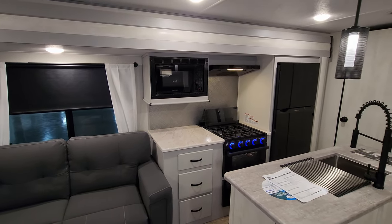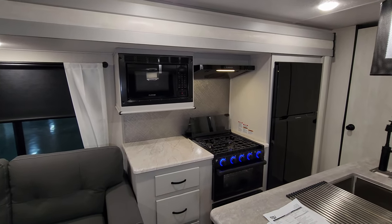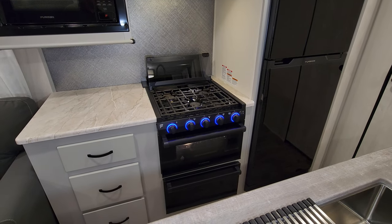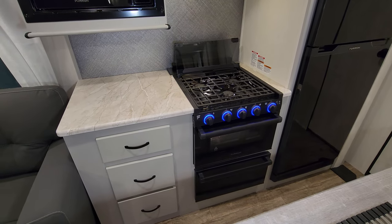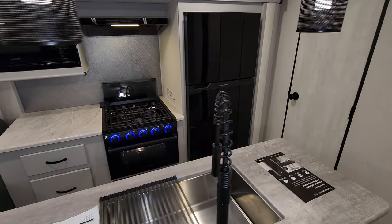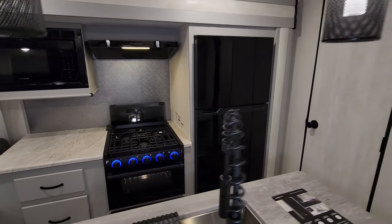In the kitchen we have a Furrion microwave, Furrion hood range with light and fan, and a Furrion oven with a three-burner stovetop, glass front, light-up knobs, and a light inside the oven. There's also a large pull-out drawer below and a 10.7 cubic foot Furrion 12-volt refrigerator.